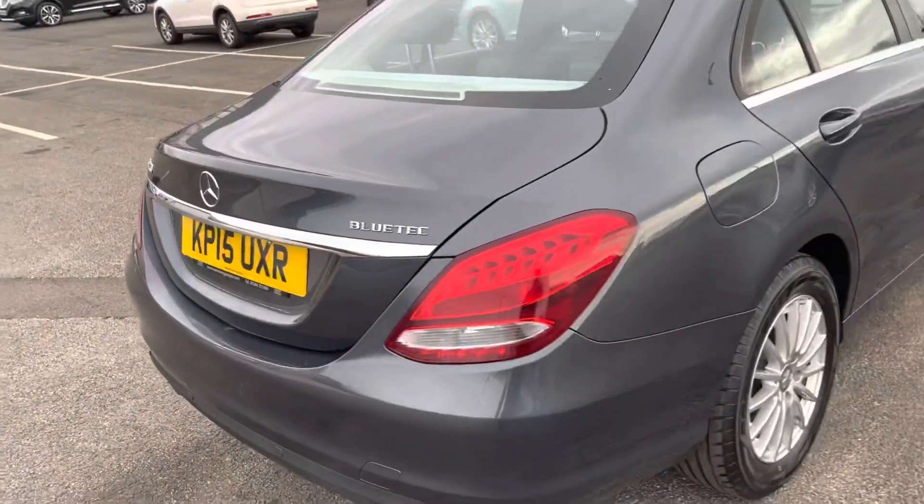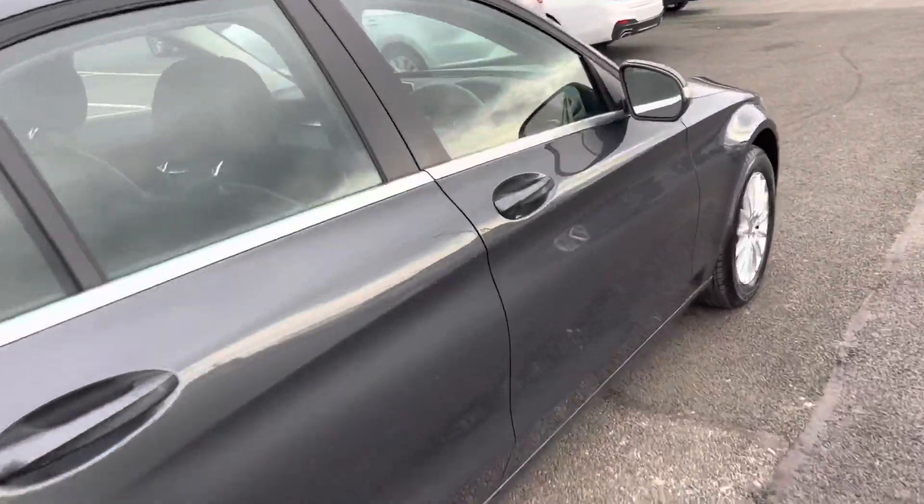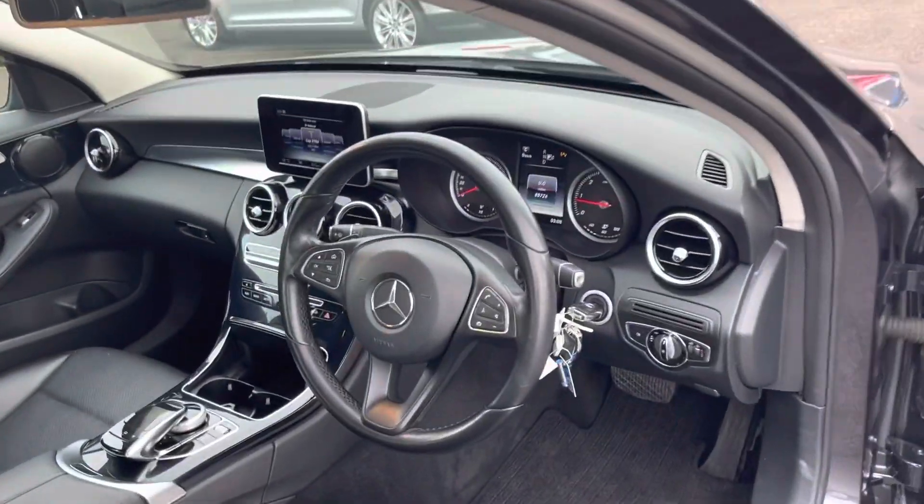The car's had three services in its history. It's only £20 to road tax it annually and you can achieve up to 68 miles per gallon.